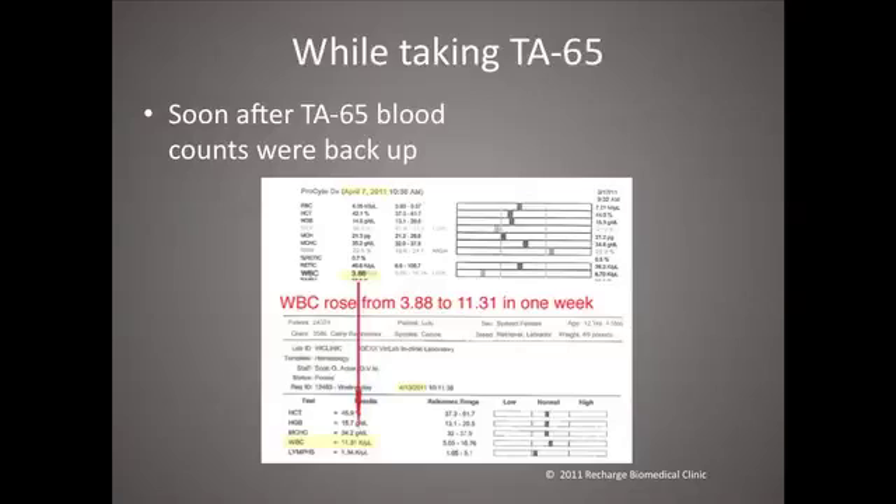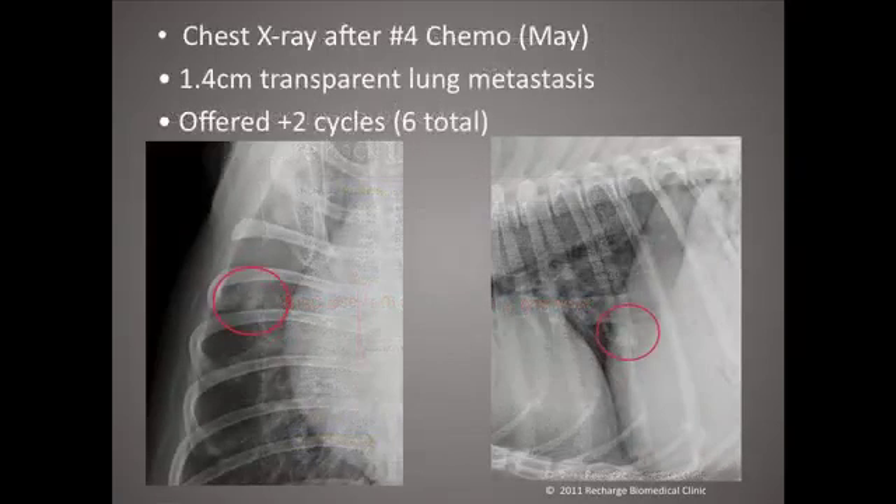While taking TA65, this is pretty typical of what would happen. Lulu's blood results from April 7th show she dropped down to 3,800 white blood cells. Then, whilst taking TA65 since mid to end of February through early March, she would bounce back pretty quickly — this one to 11,000. After the first four cycles, the veterinarian did a chest x-ray to evaluate for lung metastasis. In May, this did show what appears to be a nodule — visualized not only front to back but side to side — that looks like a cancer.